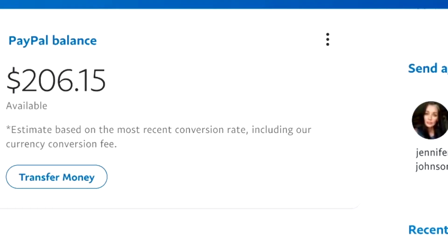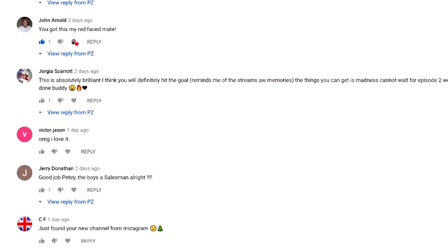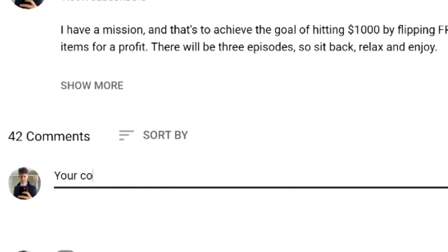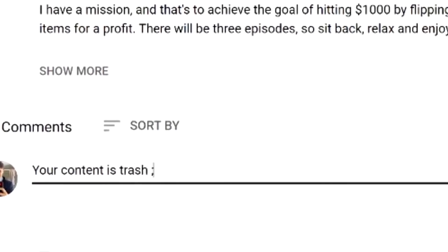We are currently at $206.15, but we're about to make this $600. Also, with every cent I earn from this series, I'm going to be giving all that money to you guys. All you have to do is like the video and comment down below your favorite line from the video, or just make fun of me. That's fine too.